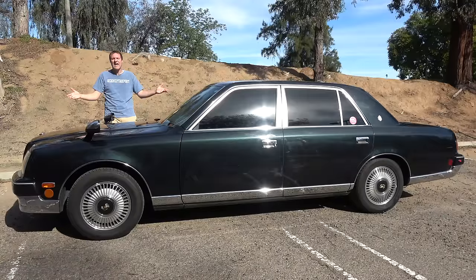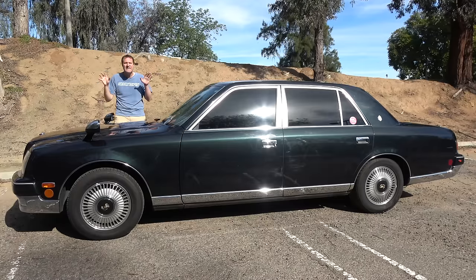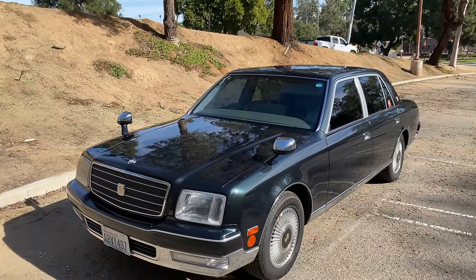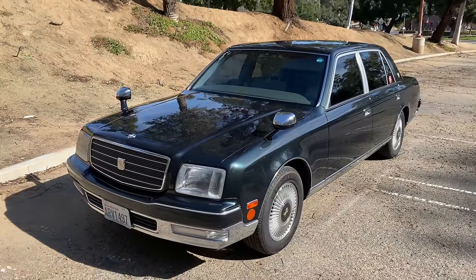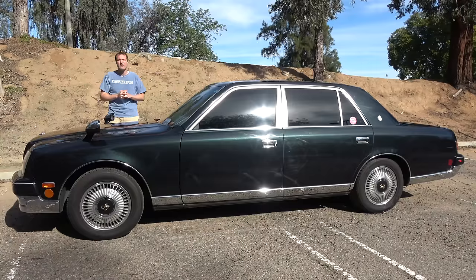This is a 1997 Toyota Century, and it's one of the most impressive luxury cars ever made. It's also almost completely unknown here in North America because the Toyota Century is pretty much only sold in Japan. But in Japan, it is considered the luxury sedan to have if you run a big business or if you run the country. Today, I'm going to review this Century and show you what makes it so special.